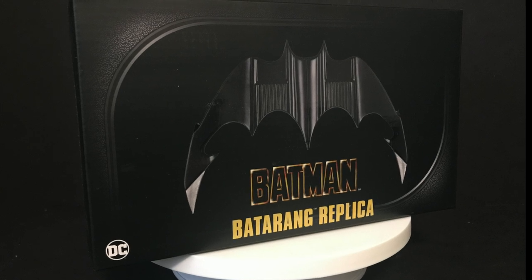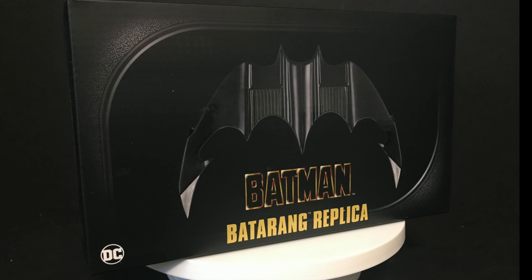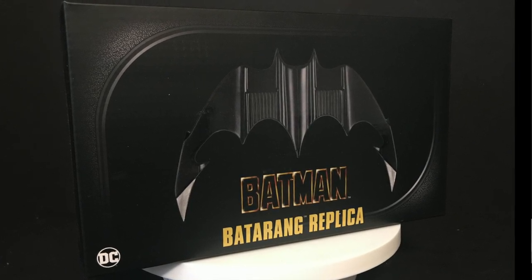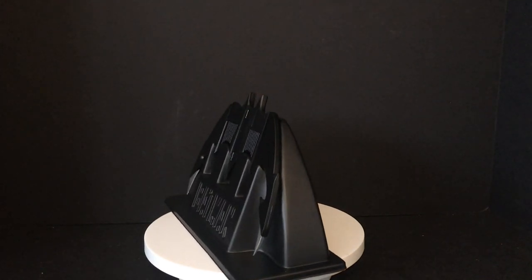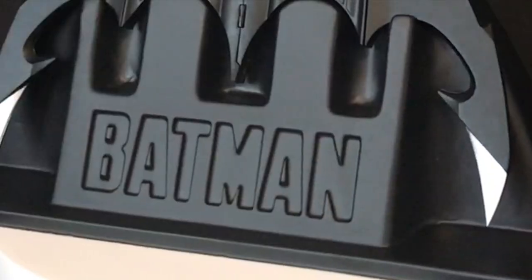Let's get this thing open — sit back, relax, grab yourself a nice hot cup of Batman coffee, expensive Wayne Enterprises coffee. This is a look at the brand new NECA Toys Batman 89 batarang replica, here taken out of the packaging. We'll do a little slow reveal right here.